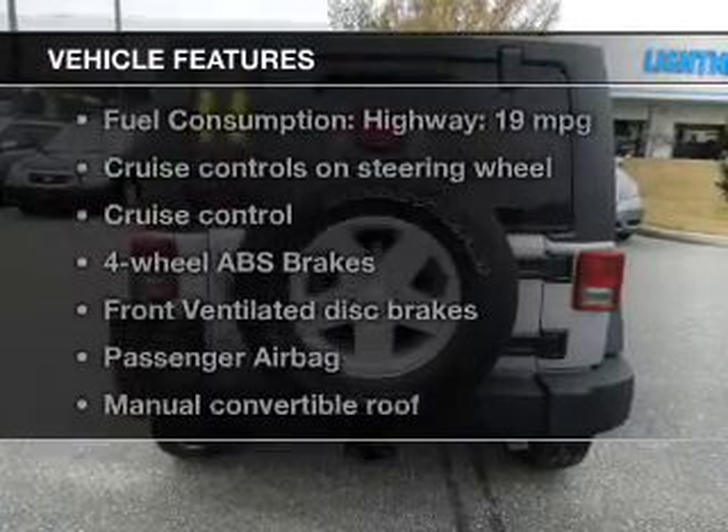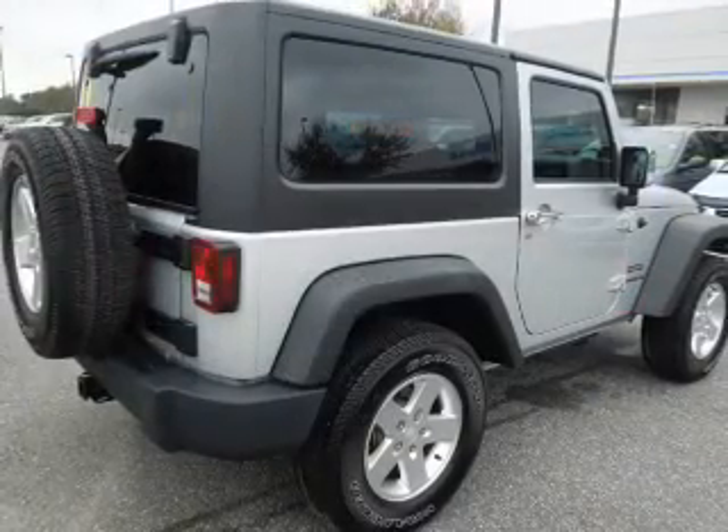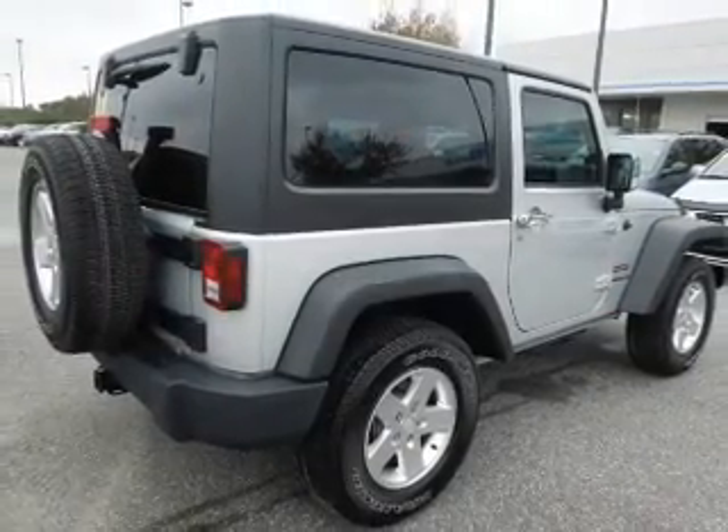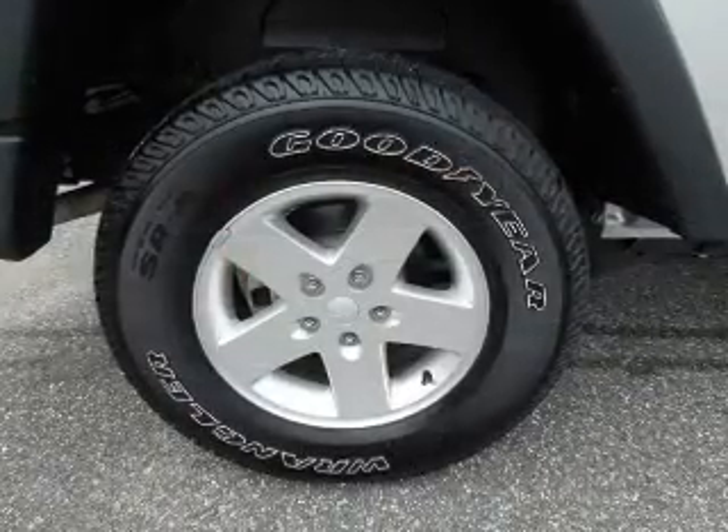Plus, enjoy these notable features that are included in this vehicle: power door locks, power windows, cruise control, an AM-FM stereo with a CD player, power steering, an adjustable tilt steering wheel, and air conditioning.